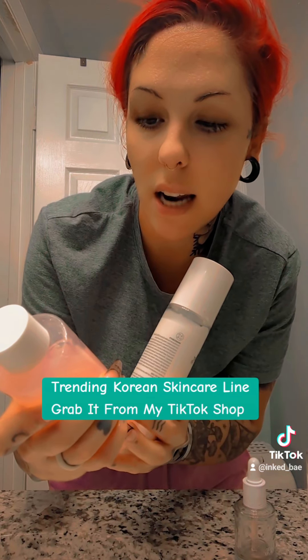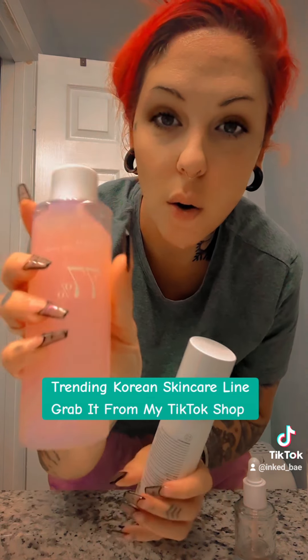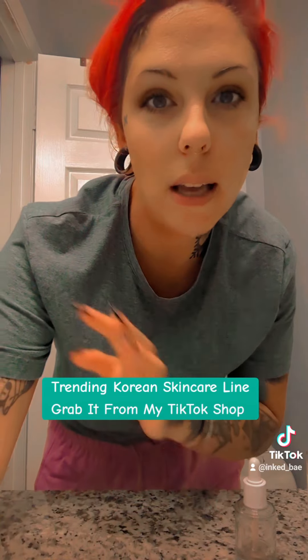I have the peach niacin 77% toner as well, and then I have another toner somewhere else.